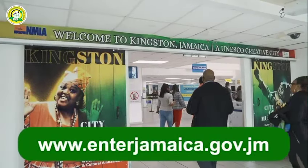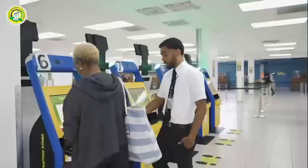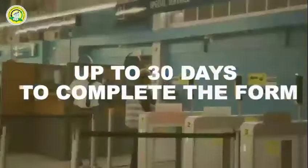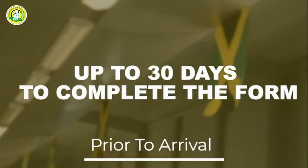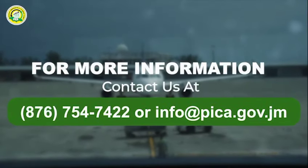Yes, the form is now available for a smoother travel experience just for you. So, remember the next time you travel to Jamaica, complete your online C5 form at www.enterjamaica.gov.jm. It's completely free and you have up to 30 days to complete the form prior to arrival.